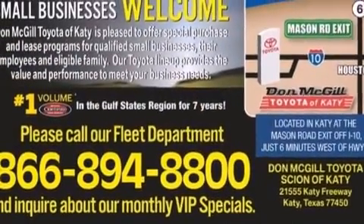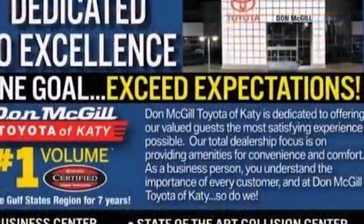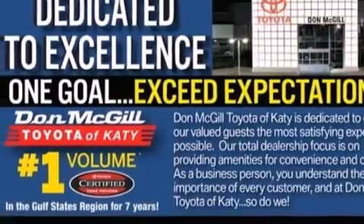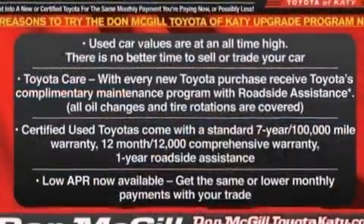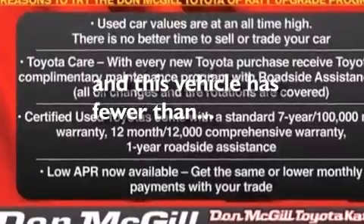The following features are also included: dual power seats, air conditioning, cruise control, leather seats, side impact airbags, rear seat childproof door locks, a pass-through rear seat, an auto-dimming rear view mirror, a HomeLink feature, and this vehicle has less than 27,000 miles.